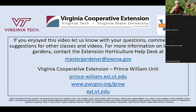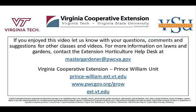I don't see any more questions. Thank you all for joining us. Our next class is June 25th, where I believe we're talking about flowering shrubs. We look forward to seeing you at that class, and I hope you all have a good rest of your day. Thank you all for coming. If you enjoyed this video, please let us know with your questions, comments, and suggestions for other classes. For more information on lawns and gardens, contact the Extension Horticulture Help Desk at mastergardener@pwcgov.org. Thank you, and we hope to see you next time.